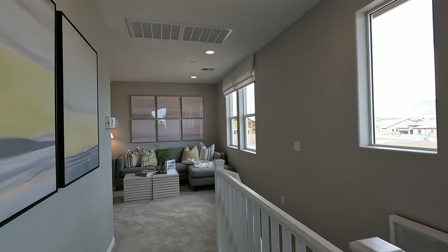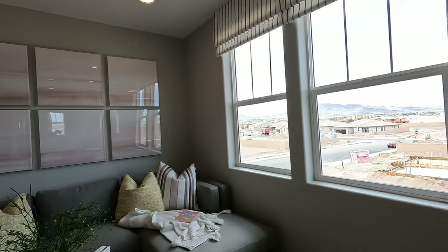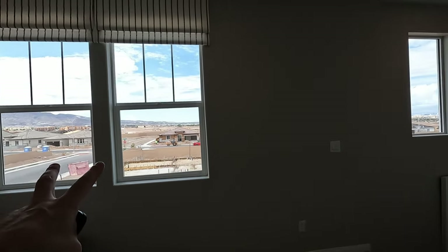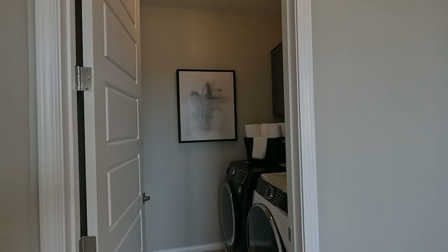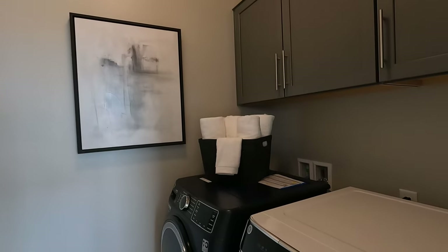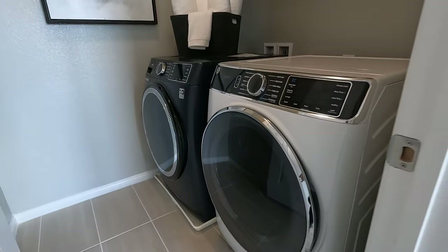They've been doing a good job with the smells on these models. Loving these windows on the top — you have more traditional ones here and then two modern windows on the end. Right off the loft we have our laundry room. Optional upper cabinets — washer and dryer are optional and they're not matching.